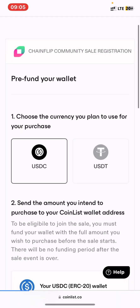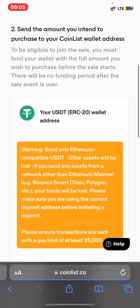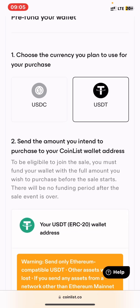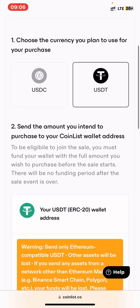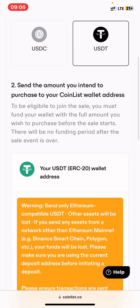Agree to pay with USDC. Right here you will need to fund your wallet. Choose the currency you plan to use to purchase and send the amount you intend to purchase. You must fund your wallet with the full amount you wish to purchase before the token sale — there will be no funding period after the token event is over.